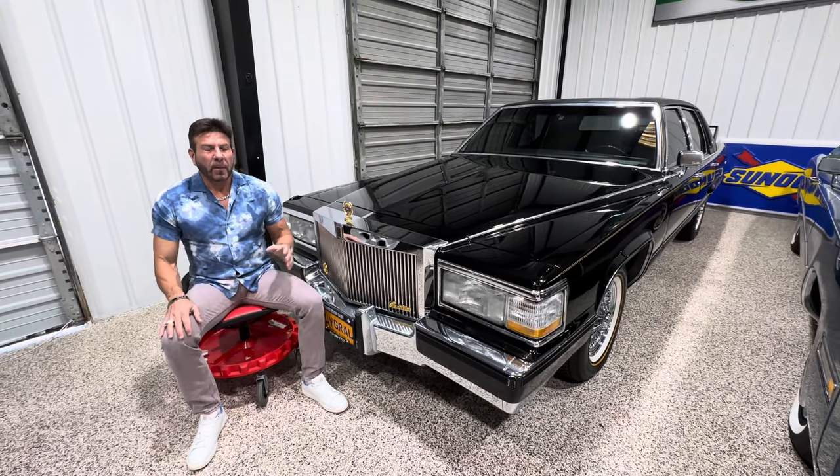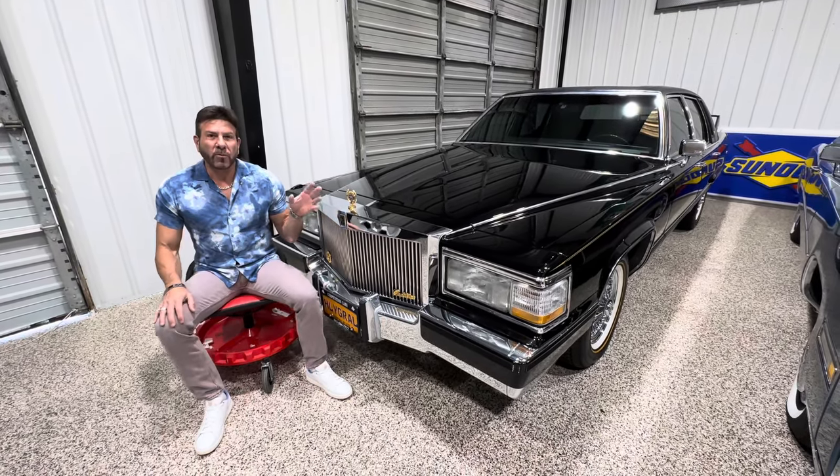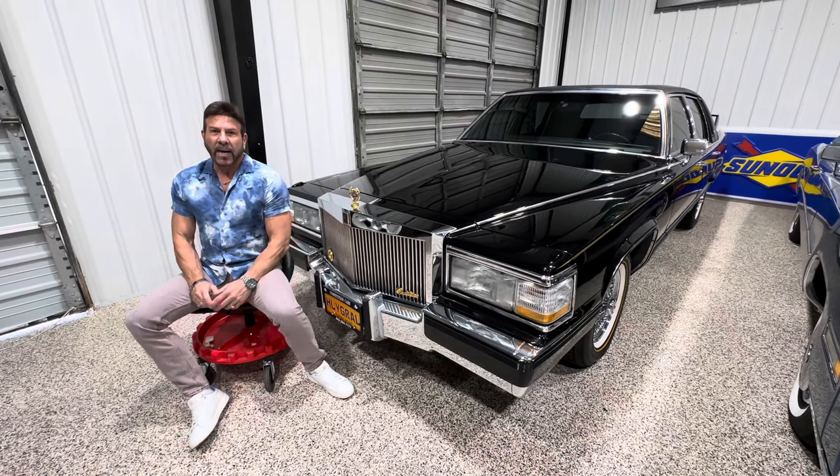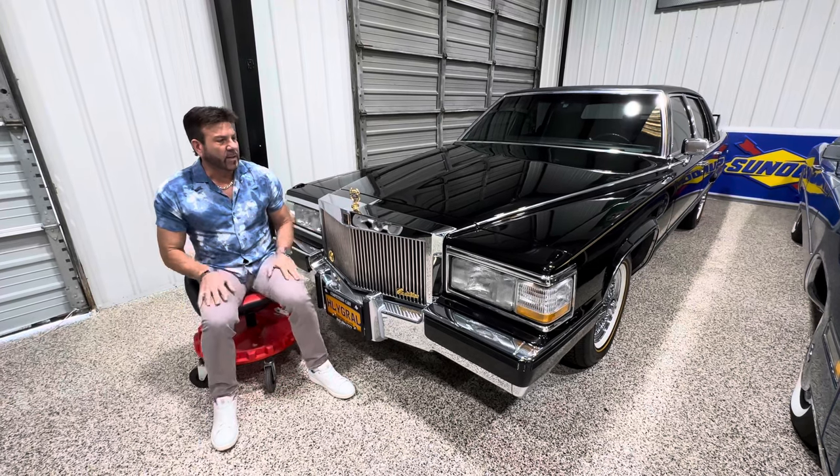Hey guys, it's Bill from Competition Cars. We have less than 24 hours left on the auction on Bring a Trailer on my '91 Cadillac Brome d'Elegance — 20,000 miles on it.